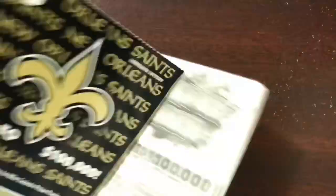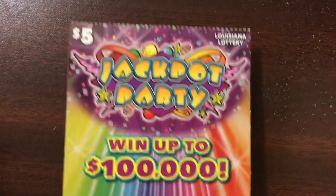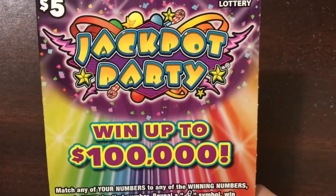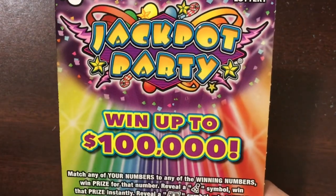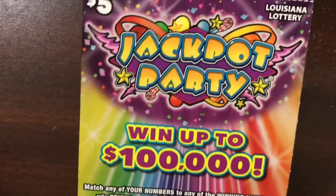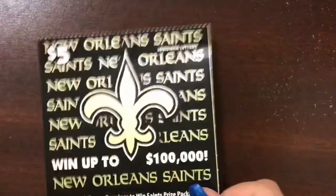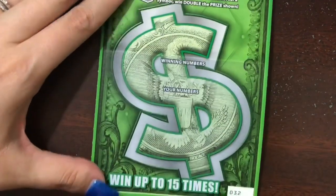So that's technically four dollars back. I did pick up three five dollar tickets — the five dollar Jackpot Party must absolutely be my favorite. I love this ticket, and a hundred thousand dollar top prize for a five dollar ticket — I wasn't expecting that, given how low the top prize was on the two dollar ticket. And then I picked up a five dollar In the Money and a five dollar Saints ticket, so we'll start with the In the Money.